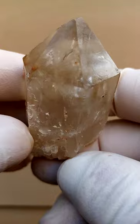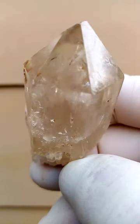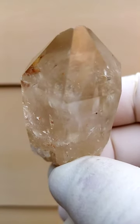Absolutely natural. These haven't been baked. With the baked citrines, you almost always have a shattered glass effect. Whereas with these, you have absolute clarity going right through.